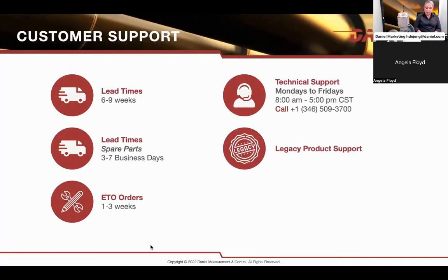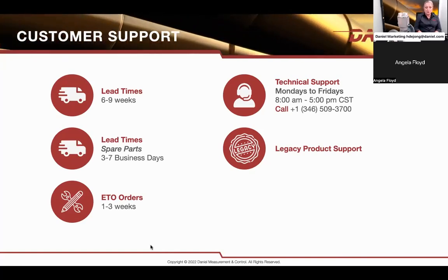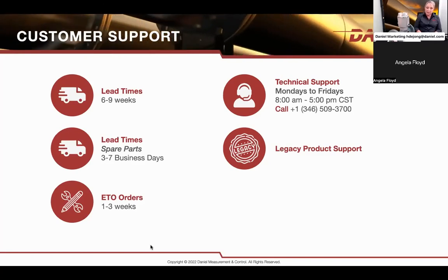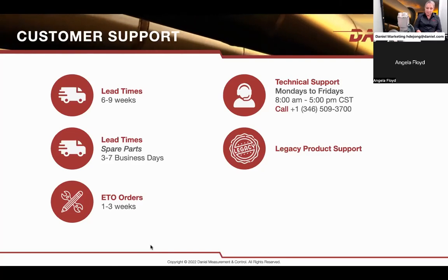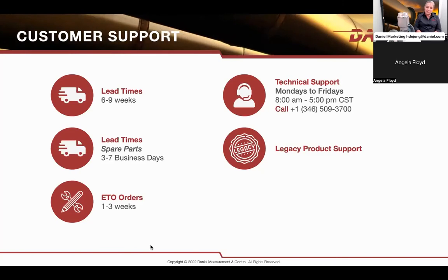Typical customer questions: what are our lead times? Standard meters straight out of the catalog are six to nine weeks. We have spare parts sitting on the shelf so we can usually deliver them in three to seven business days. Anything special — special materials or non-standard ANSI ratings — would take probably one to three weeks to process. For any technical support you may need, you can contact us directly Monday through Friday, or call your local representative or sales director. We do have some spare parts for legacy products, mainly coils and preamplifiers, but we are very low on mechanical type parts.